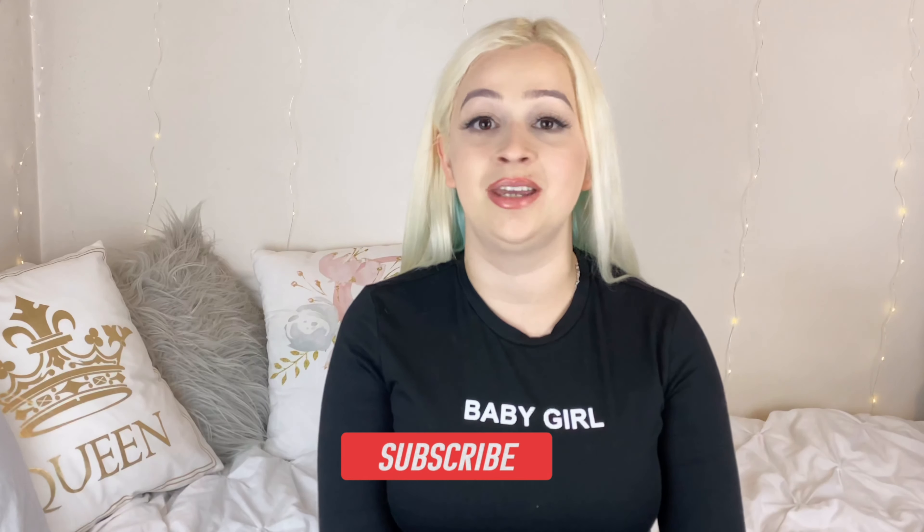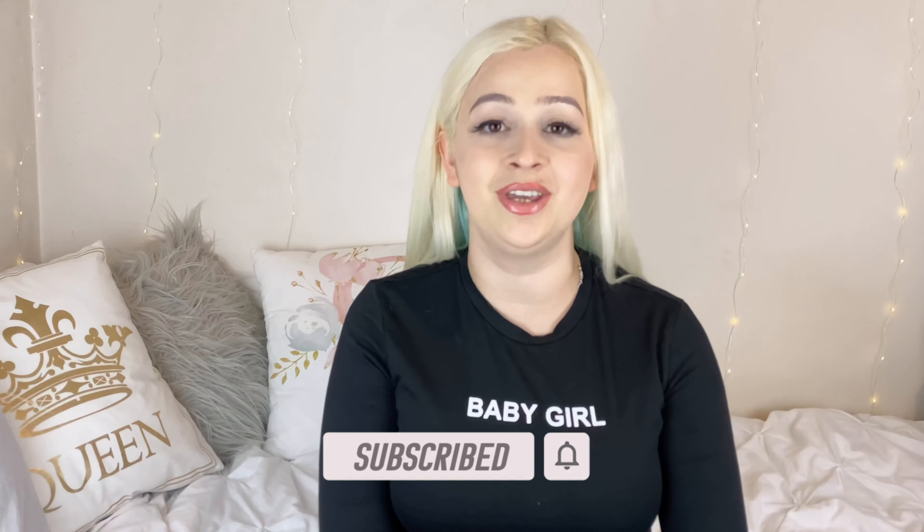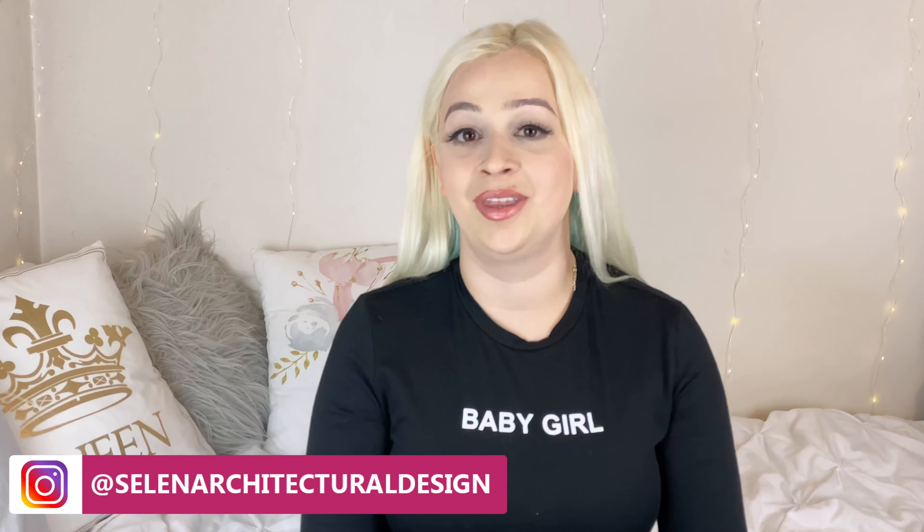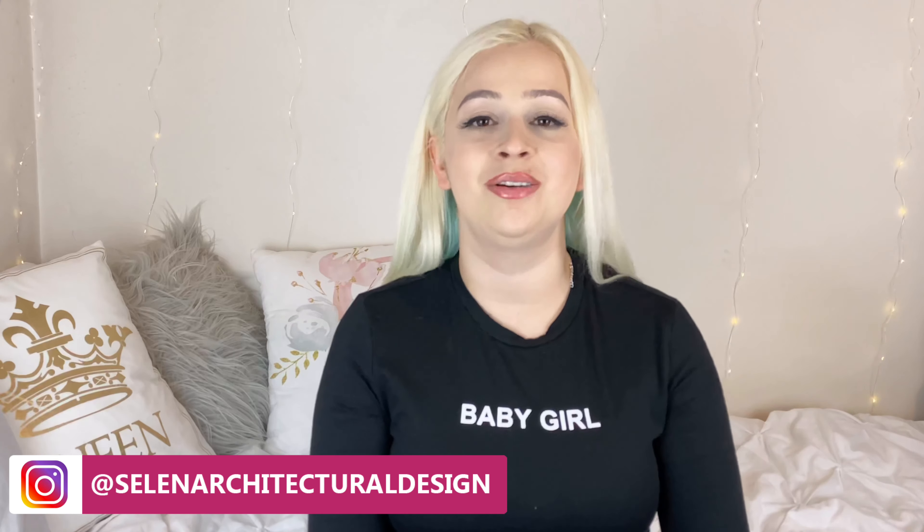Which ones are you going to apply in your gender-neutral home design, and which do you think is the most useful? Drop your answers below and let me know. I hope you liked this video — if you did, please click the like button and subscribe to my channel for more videos, and tap the notification bell to get notified every time I release a video. You can follow me on Instagram at Selen Architectural Design for daily inspirations, and I'll put my website and contact information in the description box for business inquiries. Thank you so much for watching — stay safe, take care, bye!